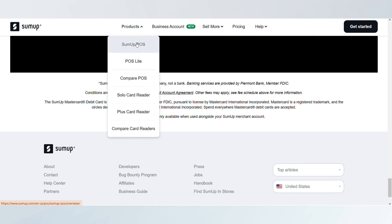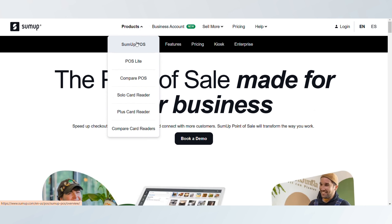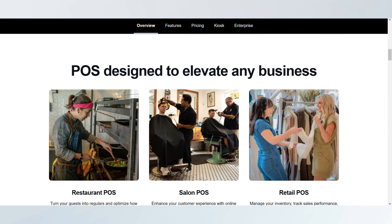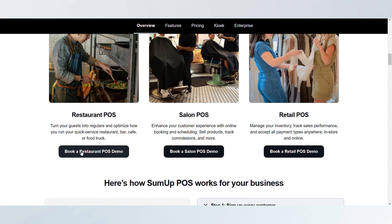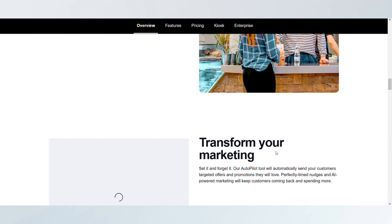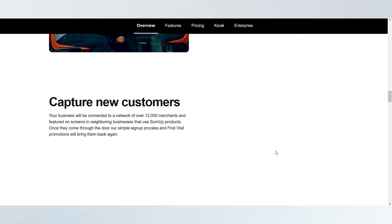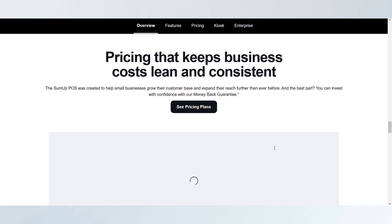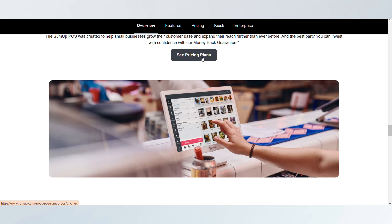SumUp is known for its no-frills approach, offering affordable, easy-to-use card readers with competitive transaction fees and no monthly subscription. This simplicity appeals to businesses focused primarily on quick and easy payment processing with a limited need for extra features.